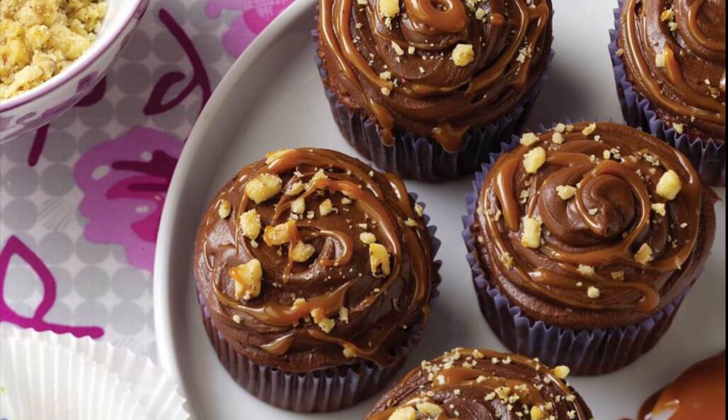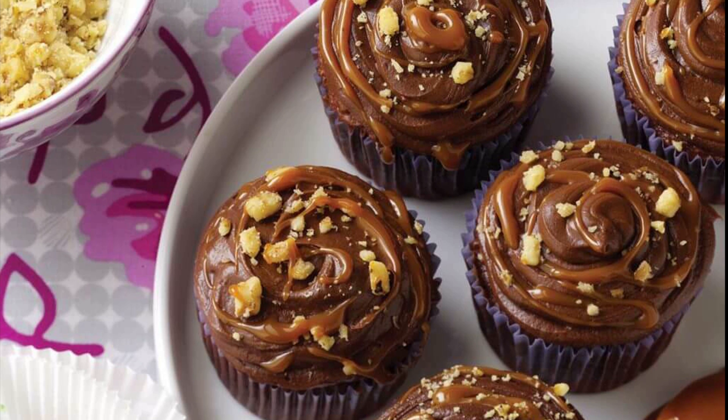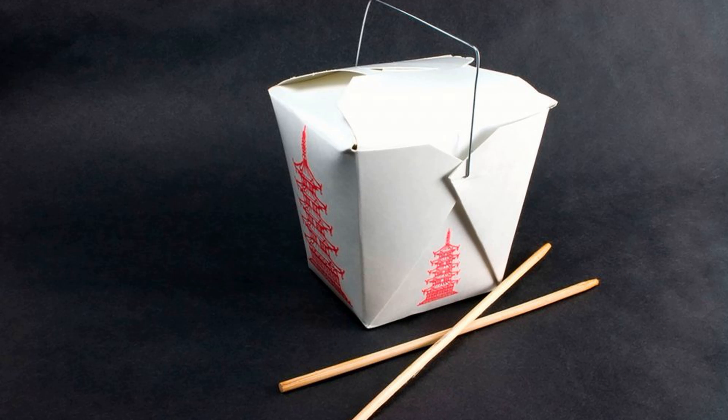Number one: while it's perfectly acceptable to eat a cupcake exactly as it's served, some find it a bit cumbersome to bite right into a mound of frosting. When you're seated at a table, it's perfectly acceptable to slice it in half horizontally and turn the icing upside down to create a mini layer cake cupcake eating experience.